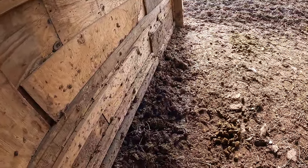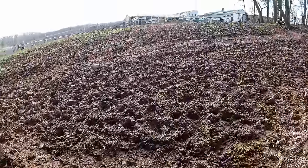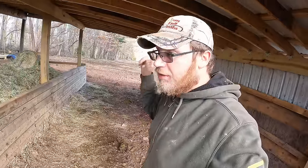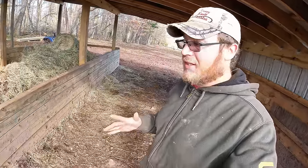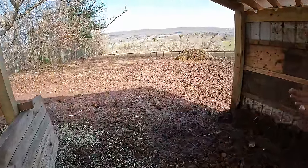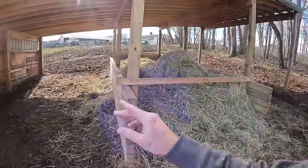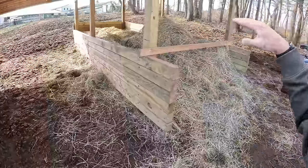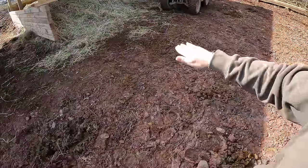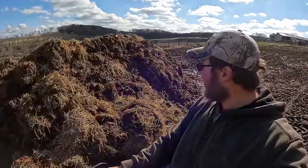Look at how much manure just builds up over time — that's about 10 to 12 inches. What I really like about these enclosed feeders is I technically clean a lot less. I only need to clean where the horses are standing. With the other feeders I have to clean a wider area because you never really know where they'll be standing. With this I don't really touch what's in front of the feeder — I just clean the sides and scoop the manure down to this pile.